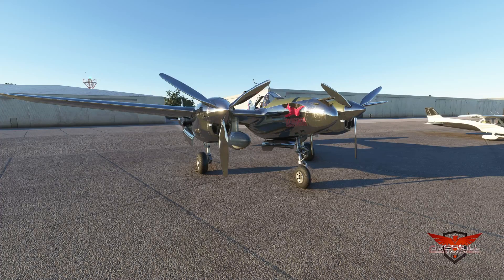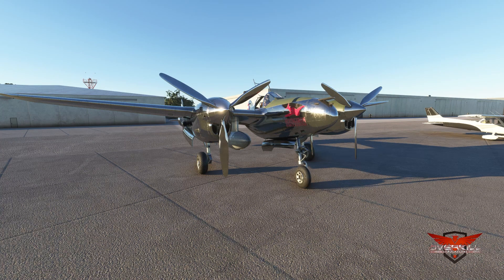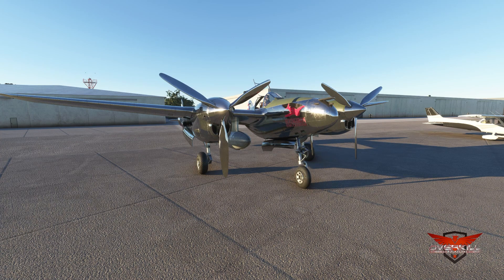Hello everybody and welcome back to another episode of Microsoft Flight Simulator. In today's video we are checking out Flying Iron Simulation's P-38 Lightning with the latest update. They released an update for the Spitfire that we checked out a few days ago, and today we're checking out the P-38 Lightning's update as well. Stick around because it's probably my favorite aircraft in the world.